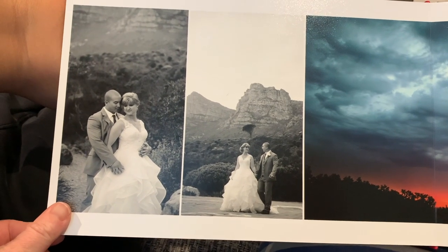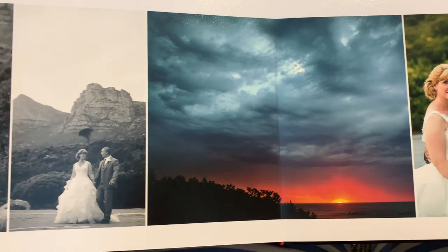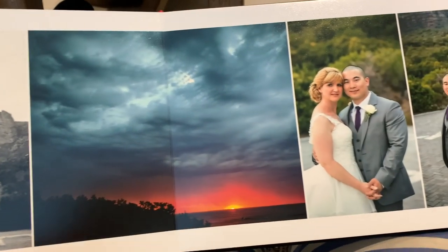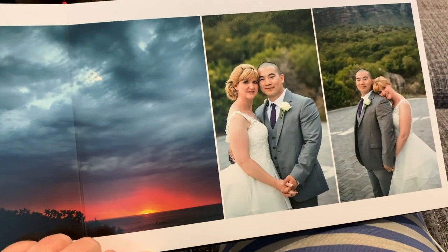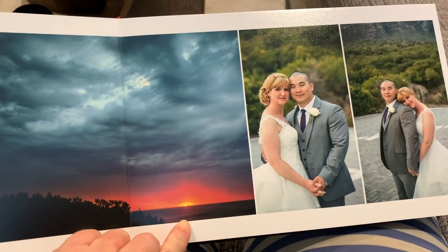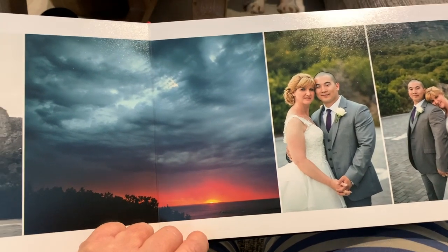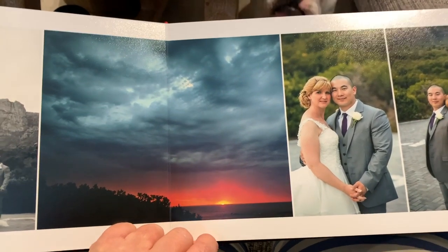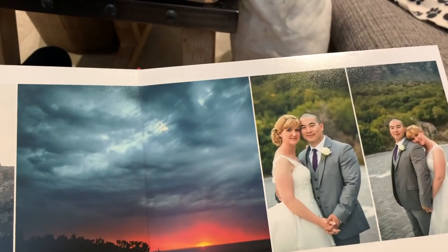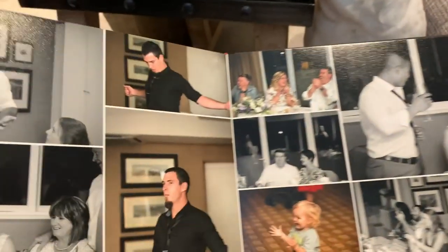Then we went up the mountain for some posing, and this is when it got really wild. It started raining on us, and the photographer said she was so worried I was going to be upset because we were halfway up the mountain. But Henry and I just looked at each other, hiked my dress up, and started running down the mountain in the rain, giggling and laughing. She said she thought it was such a cool reaction.